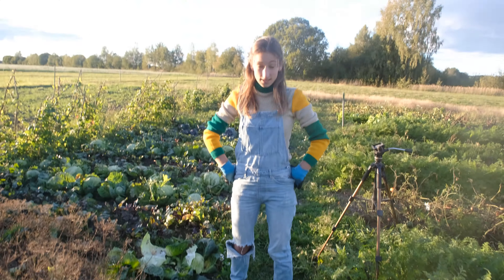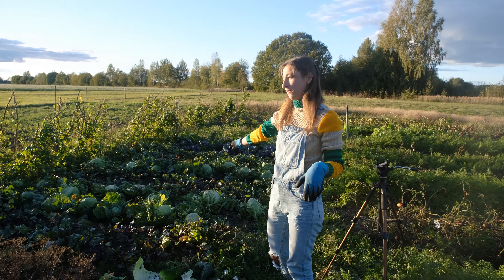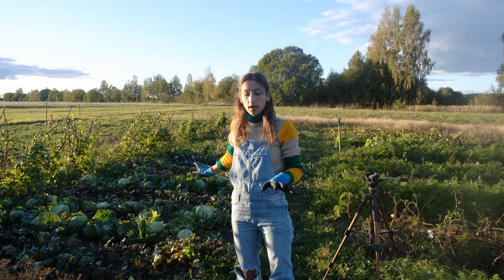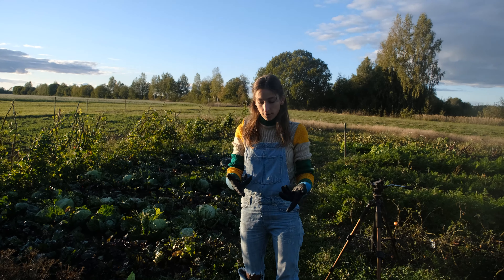That is two rows of cabbage - that would definitely be enough. The rest of the heads are quite small; those would be perfect for eating. Those are, as we said, Megatrons, and they're good for sour cabbage.